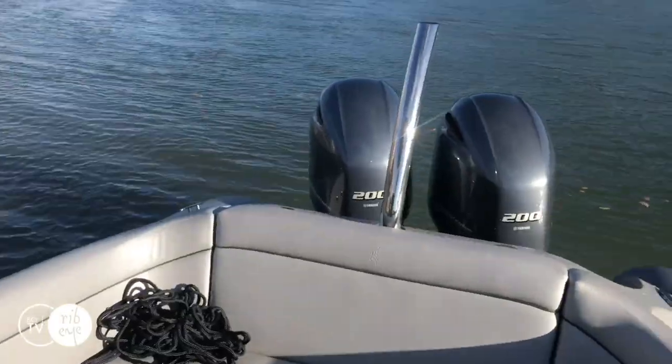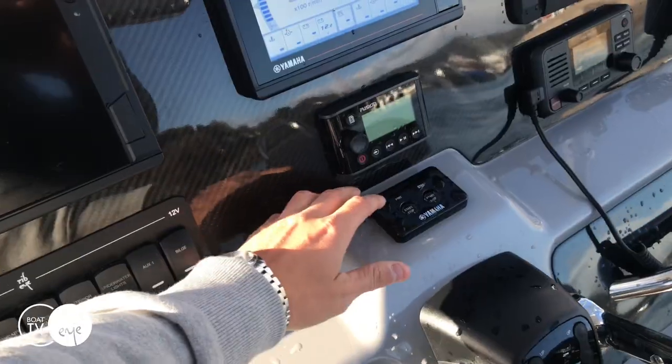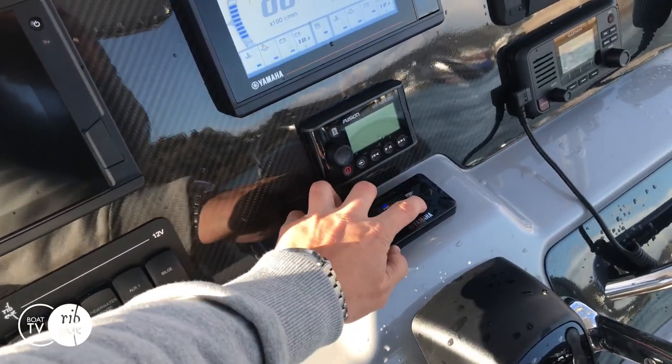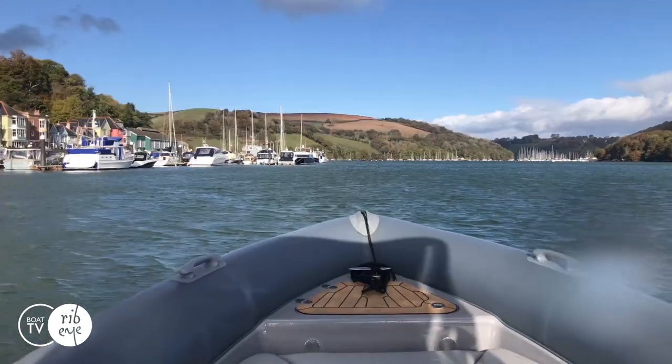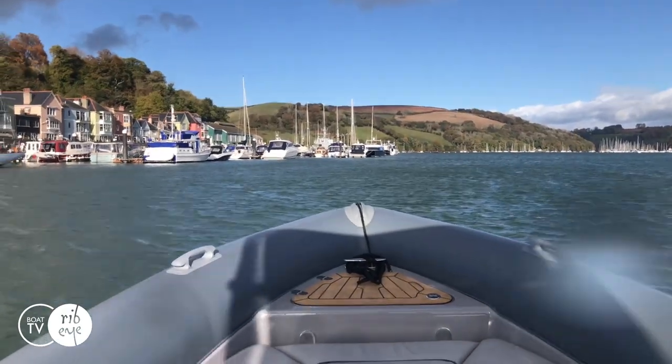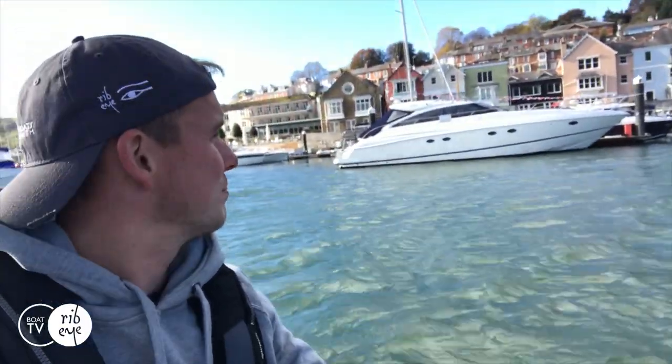That's the power steering on, much better. Here goes. Paul, starboard. Okay, so I am alongside Pontoon F which is where I'll be heading into.